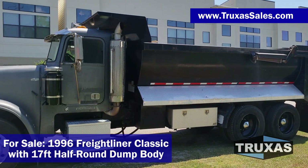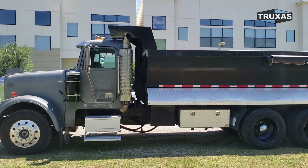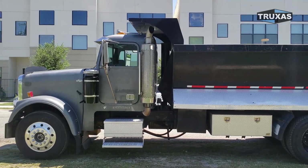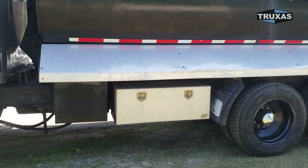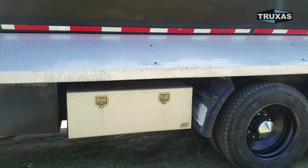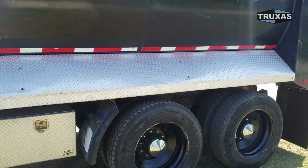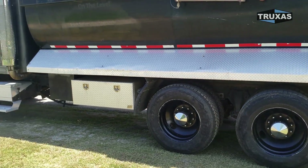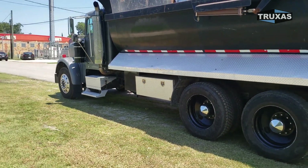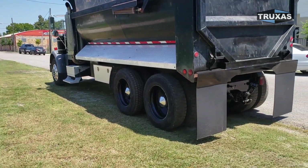It has a 17-foot half-round dump body with the outside hoist, as you can see there in front. So it has no doghouse. Looks to be about a 36-inch toolbox there. Hydraulic tank next to that. High-lift tailgate on this one. Air ride suspension, and a pintle hitch on here.